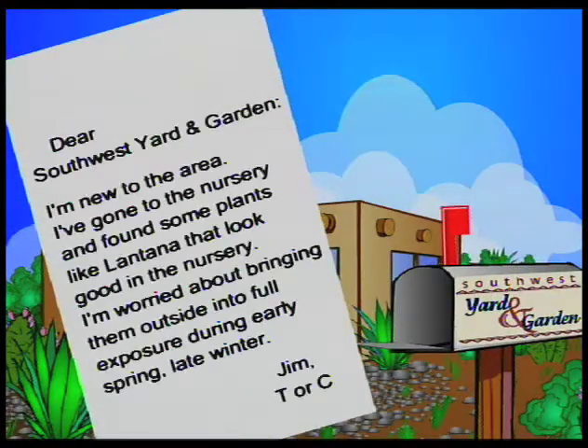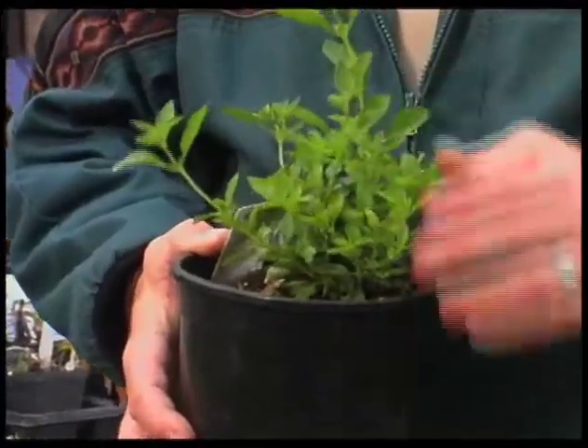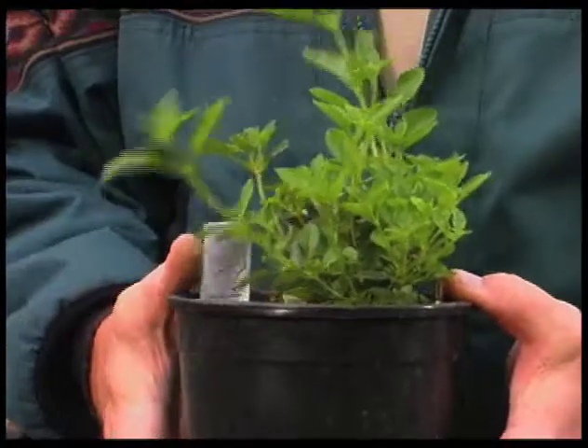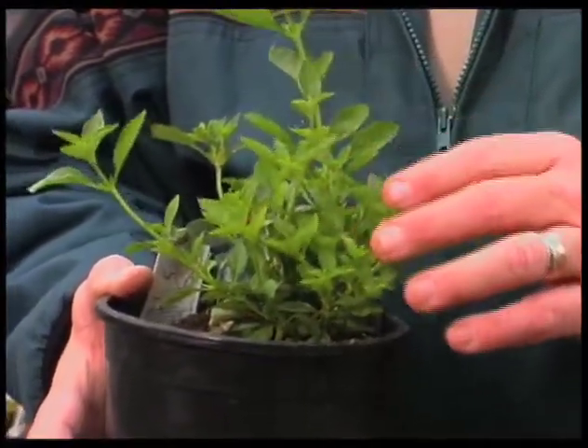Letter number two is from Jim in TRC. He's kind of new to the area and has gone to the nurseries and found some plants like lantana that look real good in the nursery, but he's worried about bringing them outside into full exposure during the early part of spring and late winter in the Las Cruces area. Jim, what you're probably seeing — I went by one of the nurseries — this is a lantana, and lantana loves the heat. It does quite well in the heat, but it does not like cold, and in fact it can have frost damage under freezing temperatures.